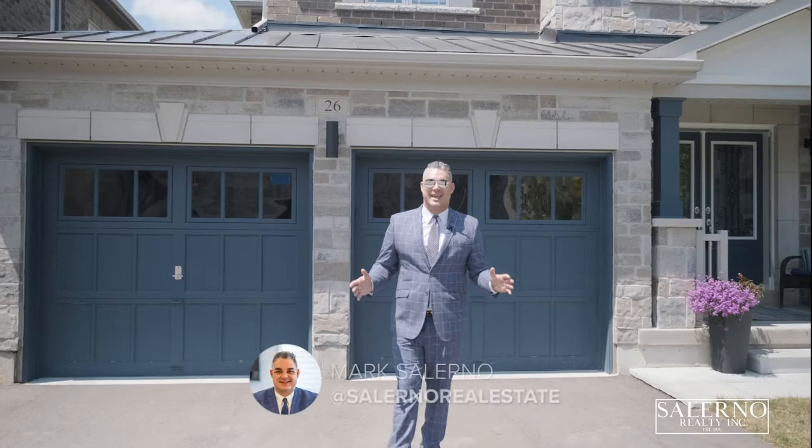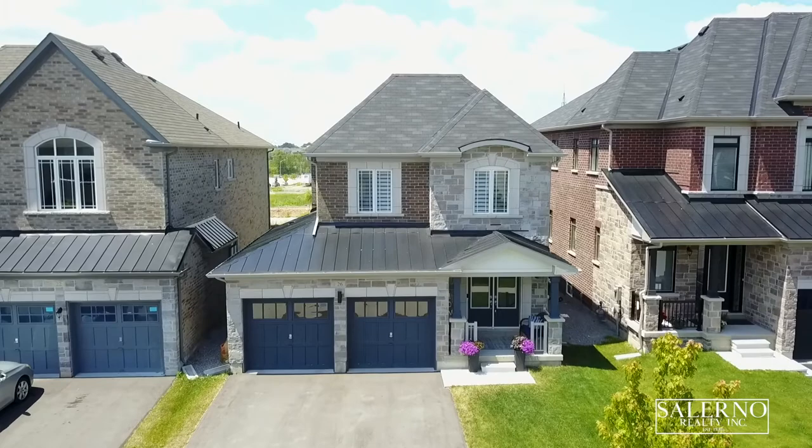Hey everyone, it's Mark Salerno from Salerno Realty Inc, and it is my absolute pleasure to be bringing to the market today 26 Tyndall Drive here in beautiful Bradford, Ontario. As you can see, this home features a two-car garage and a stunning stone and brick elevation. Why don't I bring you inside and show you the home.